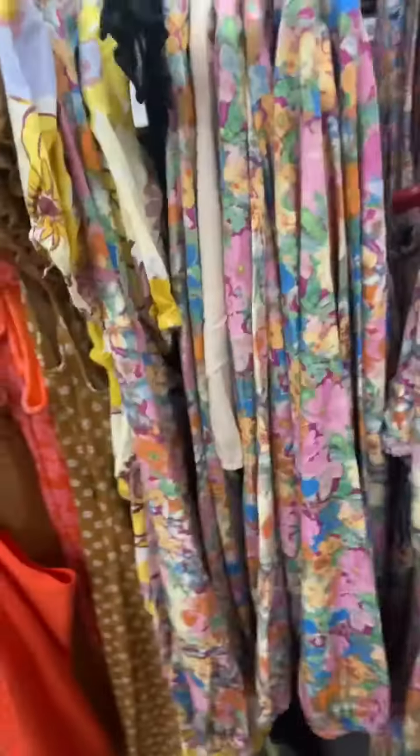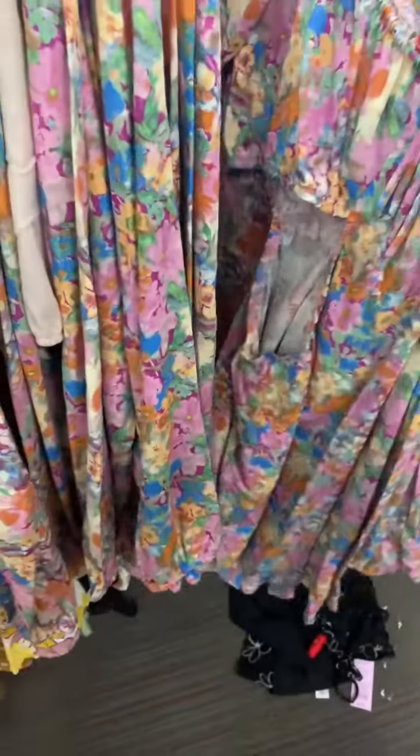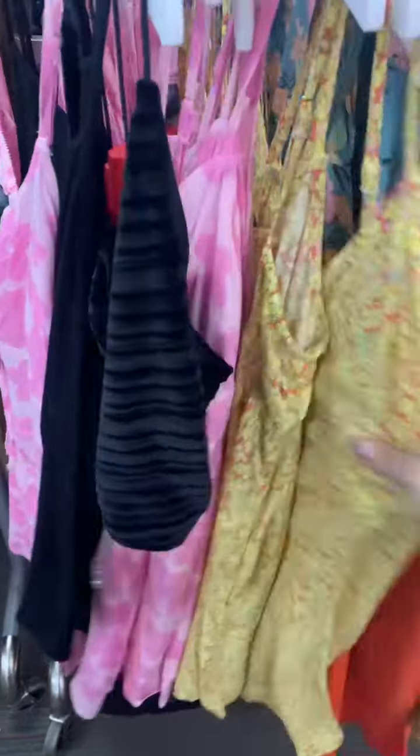Here is a quick little reseller tip for you: if you sell clothing, head on over to Target. The buyers for Target really know what they're doing — they know what's in fashion and what's coming up for the next season.